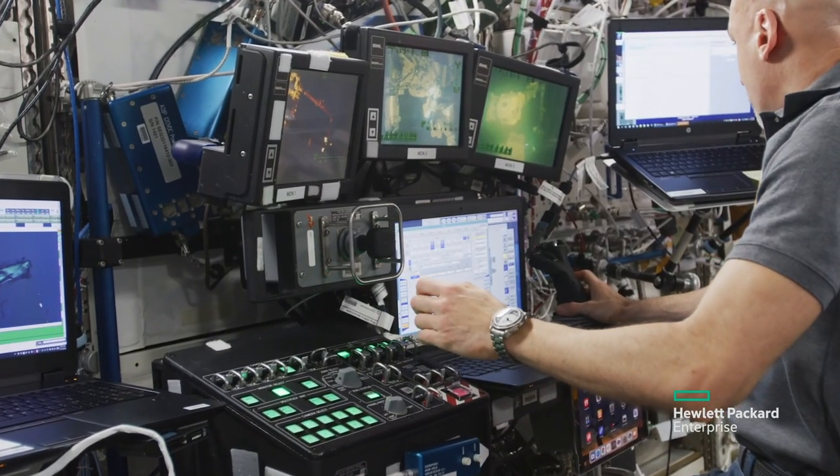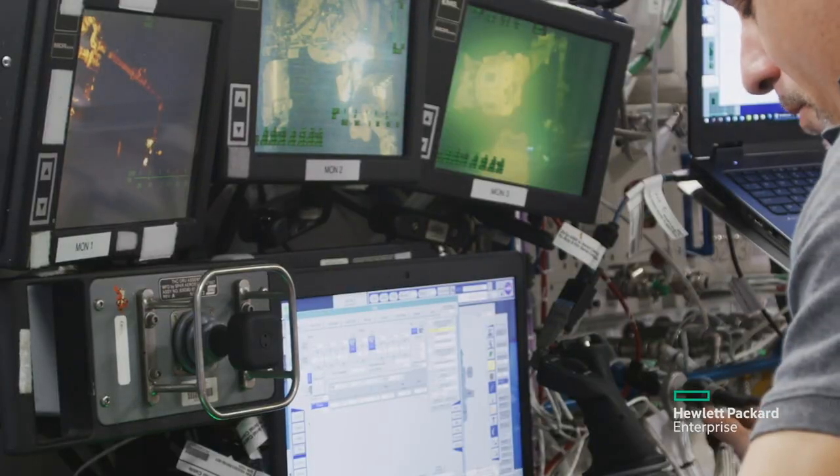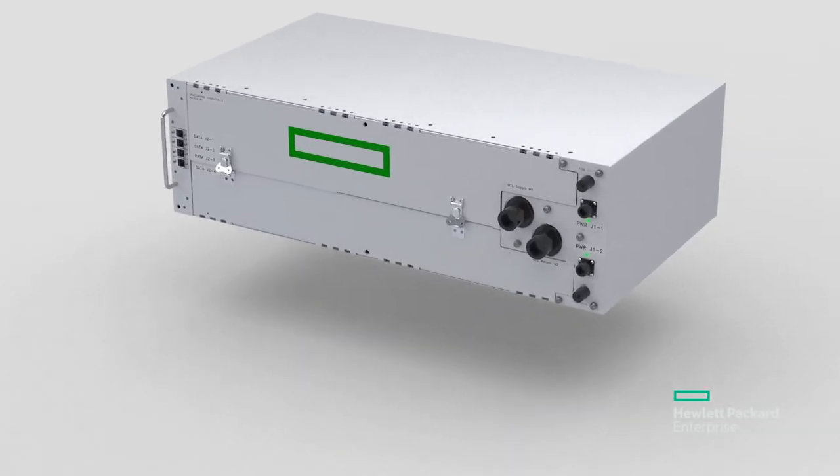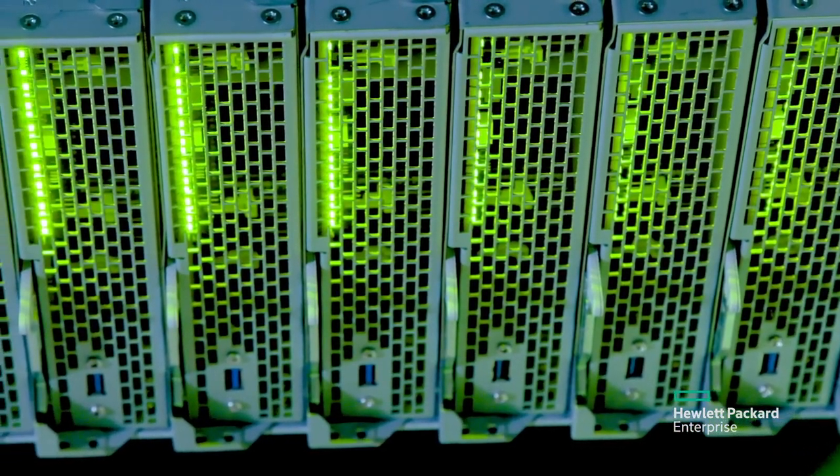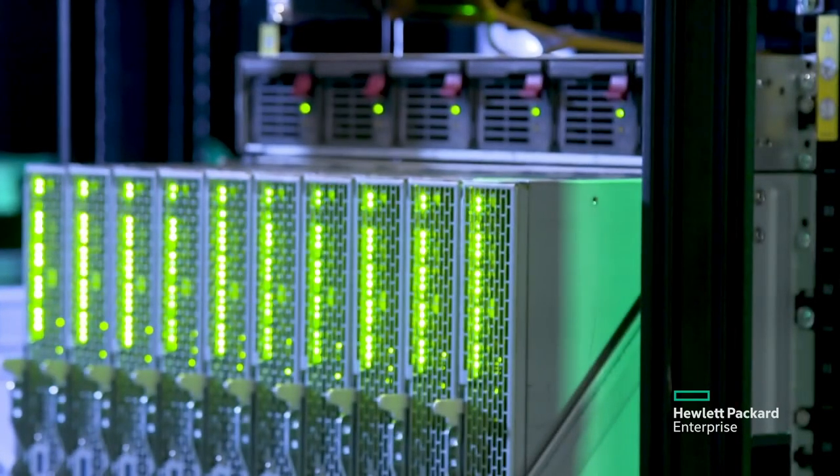Spaceborne Computer was a proof of concept. Can we do this? The answer was yes, we can. With Spaceborne Computer 2, we're bringing state-of-the-art, advanced edge computing, as well as AI capabilities, to space.